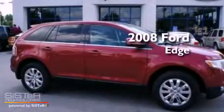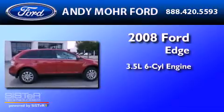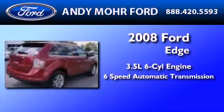This is a 2008 Ford Edge. It has a 3.5-liter six-cylinder engine and a six-speed automatic transmission.